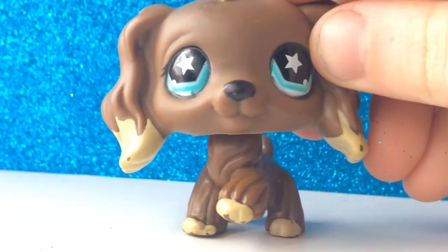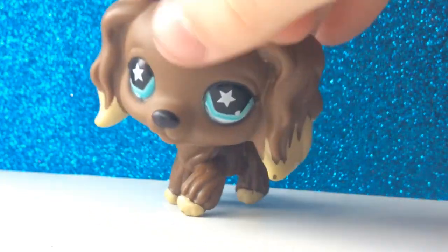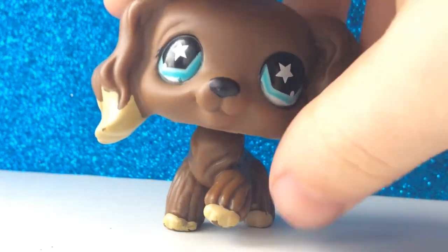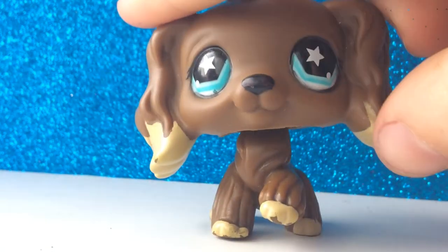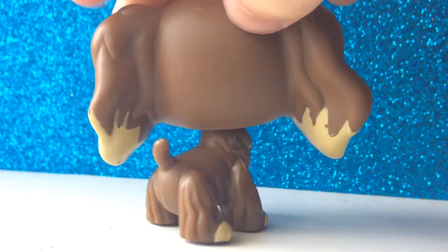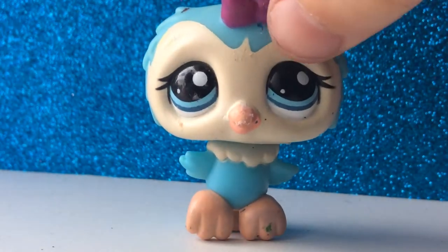The next one is this cocker spaniel. I will need another cocker spaniel for this one. If you see a little black marking under its eyes, that is removable. It has a few chips on its ears right here and its paws, but it's pretty good condition apart from that.